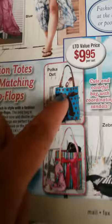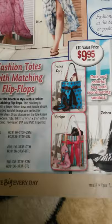Fashion toad with matching flip-flops for $10 — polka dots, stripes, zebra. I'm going to buy the zebra, it's so cute. And this one is what I'm in love with — $12.95 for this one.